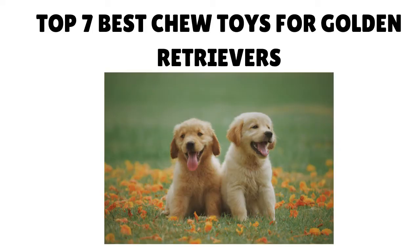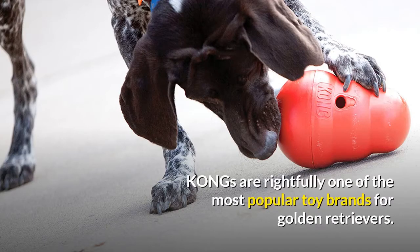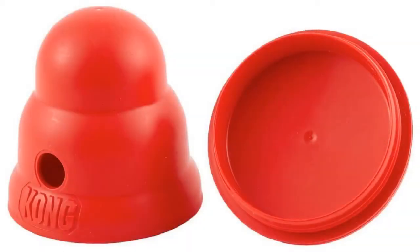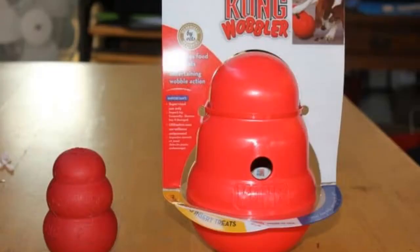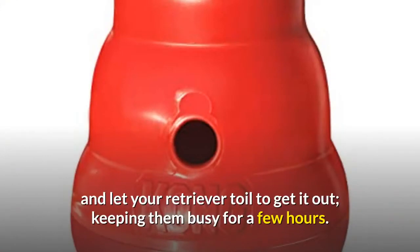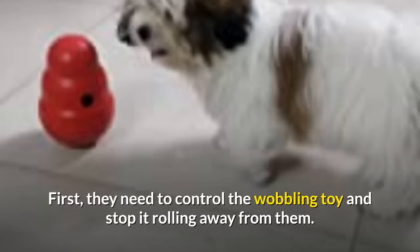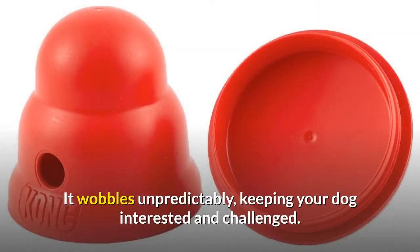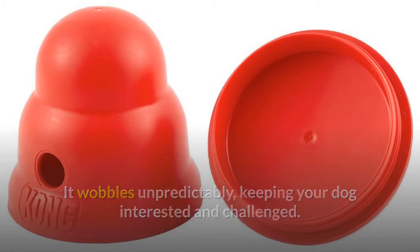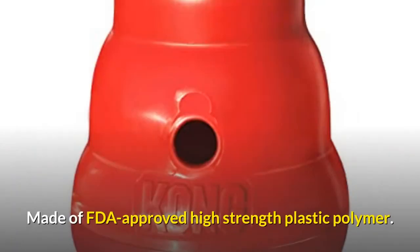Top 7 Best Chew Toys for Golden Retrievers. Number 1: Red Kong Wobbler. Kongs are rightfully one of the most popular toy brands for golden retrievers — incredibly tough and durable, able to withstand a lot of pressure from gnashing teeth and can last for years. This toy combines a chew toy with a food dispenser, and is both mentally and physically stimulating. Stuff it with treats or kibble and let your retriever toil to get it out. It wobbles unpredictably, keeping your dog interested and challenged, and can be used at mealtimes as an alternative dog bowl. Made of FDA approved high strength plastic polymer.